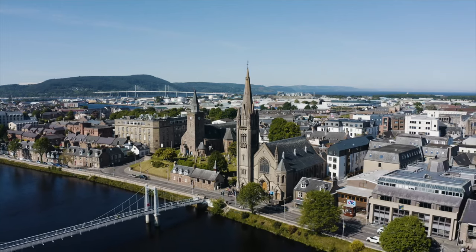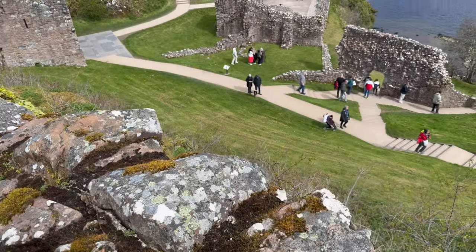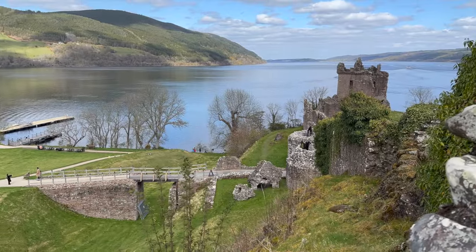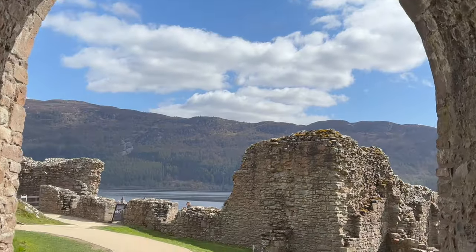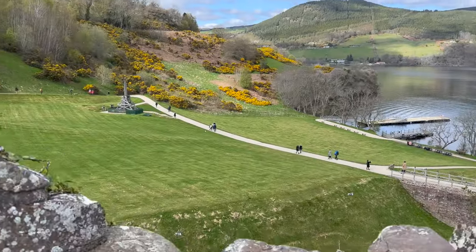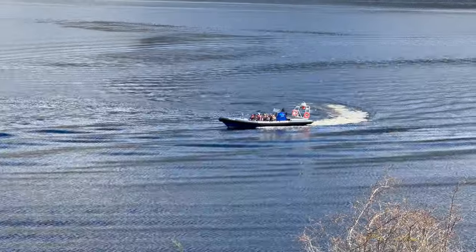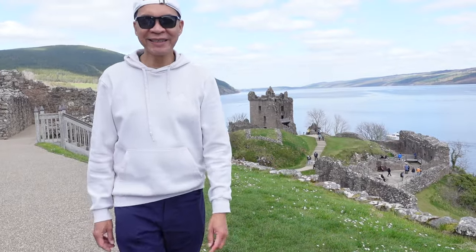We just passed the city of Inverness and we're heading to the castle now. Such a stunning view of the lake and the castle. Founded in the 13th century, Urquhart Castle played a role in the Wars of Scottish Independence in the 14th century. Today, the castle provides one of the best viewpoints for Scotland's most famous lake, Loch Ness. Unfortunately, we did not see Nessie during our visit. It was worth driving three hours from Edinburgh — entry is about $14 for adults.